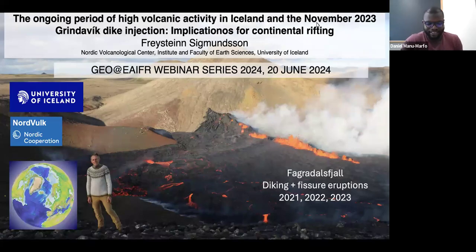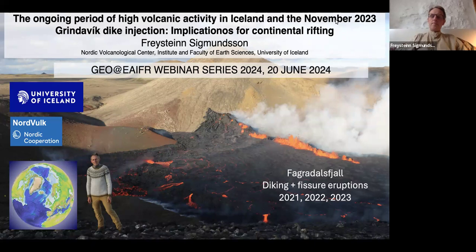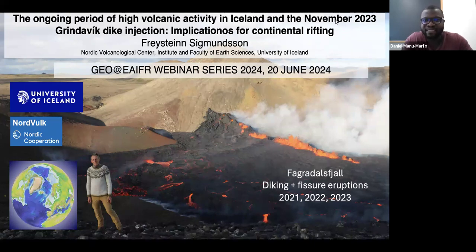Thanks everyone for being here today. A big thank you to our presenter for agreeing to give a talk today. Our speaker is Dr. Freinstein Sigmonsin from the Nordic Volcanic Center in Iceland. He'll be talking about the ongoing period of high volcanic activity in Iceland and the November 2023 magma intrusion event and its implications. The floor is yours.